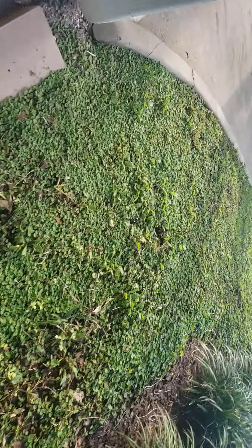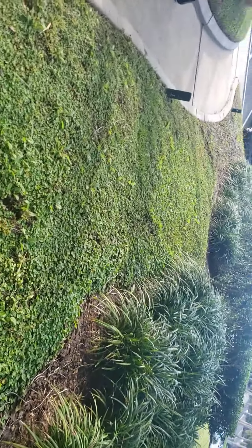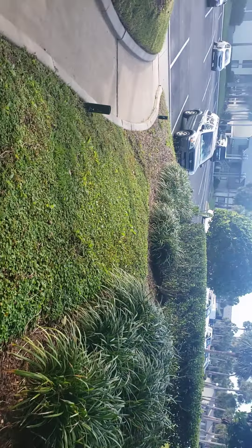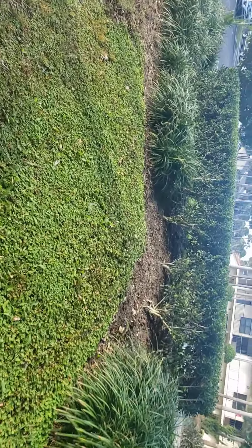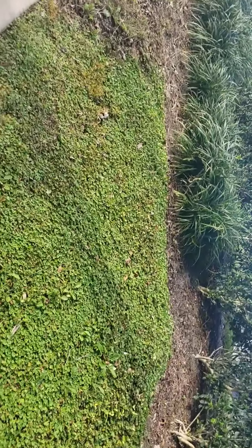This looks like green from upstairs, but guess what? It's all weed. I need you guys to step up and make this right. This isn't anything that our guys are responsible for. This is all Trimac.